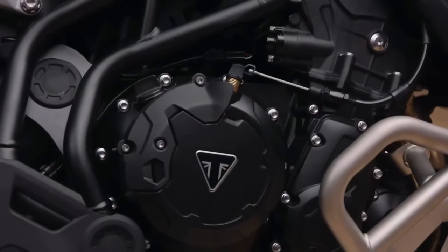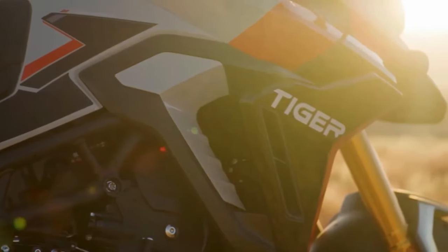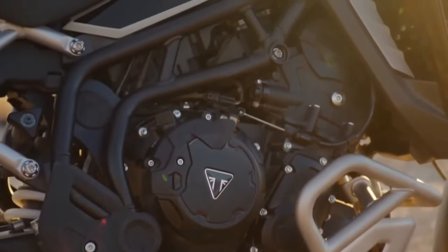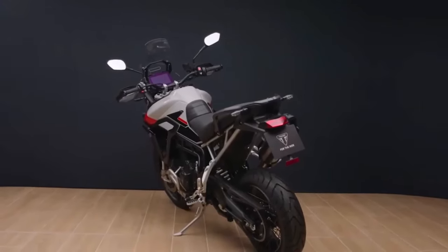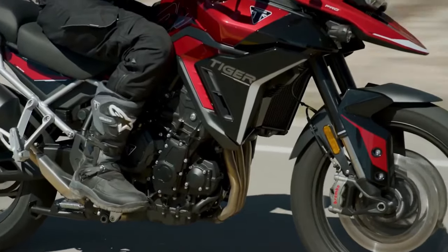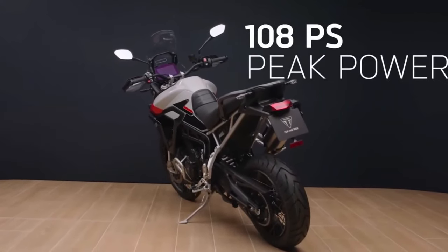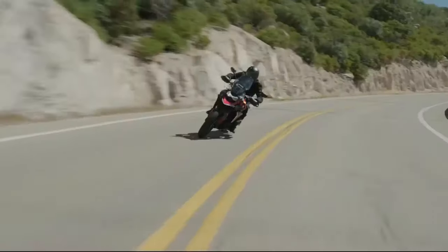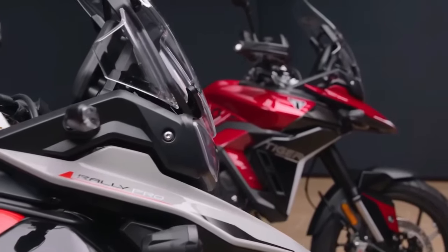Triumph has announced the 2024 Triumph Tiger 900 range, which includes the Tiger 900 GT, Tiger 900 GT Pro, and Tiger 900 Rally Pro, with each bike providing more of what the company says its customers have grown to love about the Tiger 900 — just like their latest generation Street Triple.